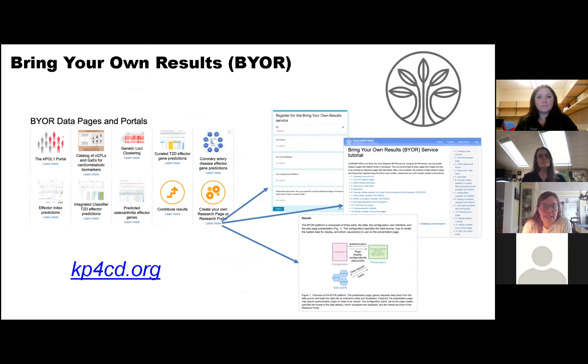At the bottom of the page, you can see all the different portals we've built so far. You can register for the service, get your own how-to and tutorial, and see how it's built and configured.